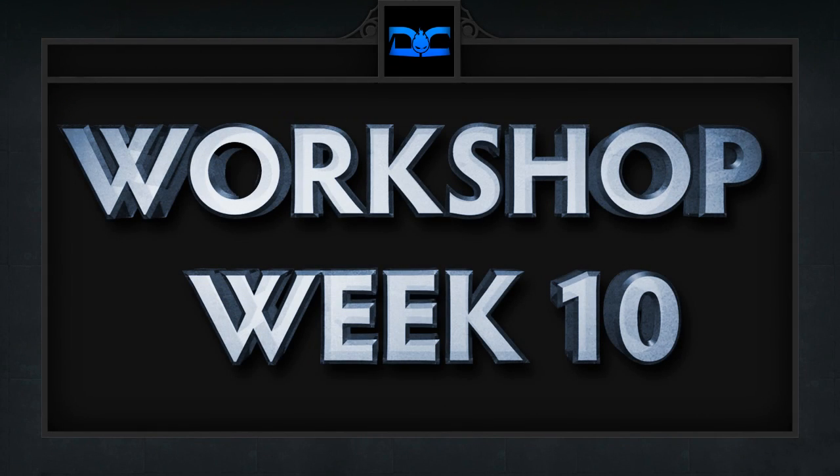Hey guys, this is Sunsfan and welcome to our weekly Dota 2 Workshop Top 5. This series will show our 5 favorite workshop items of the week, which will hopefully give the creators as well as the workshop itself more exposure. So without further ado, here are our 5 favorite workshop items for week 10 in no particular order.